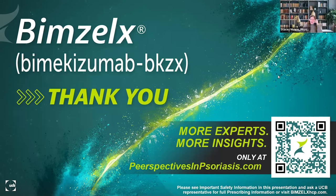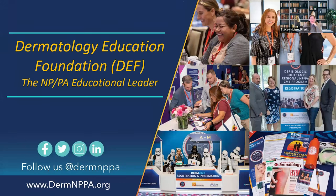Thank you, Dr. Glick. That was amazing and a tremendous amount of very new information for everyone. If anyone has questions, you can type them into the Q&A or chat, or submit follow-up questions to info at dermnppa.org. You can also reach out to your specific UCB local representative or medical science liaison. Thank you again, Dr. Glick, for your time this evening, and a special thank you to UCB Incorporated for sponsoring tonight's program.